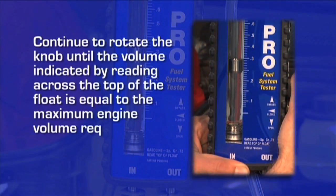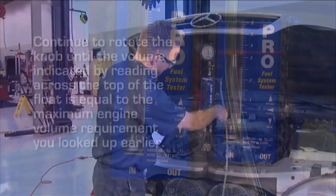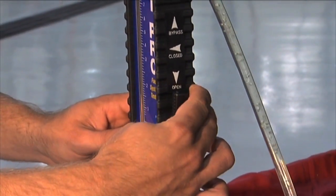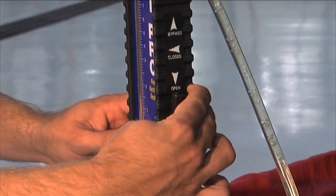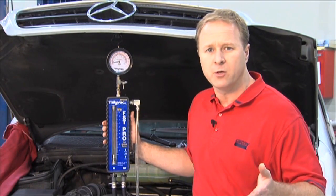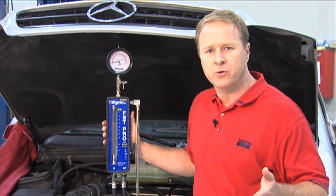Continue to rotate the knob until the volume indicated by reading across the top of the float is equal to the maximum engine volume requirement you looked up earlier. Once you've dialed in this volume, make note of the pressure reading on the gauge, then return the knob to the open position. If the vehicle stalls during this test, simply return the knob to the open position and restart. The test you just performed simulates a load on the fuel delivery system as if the engine were performing at peak horsepower.